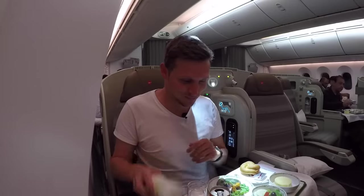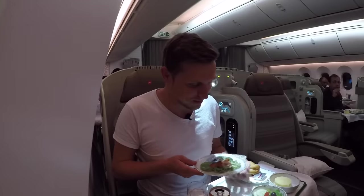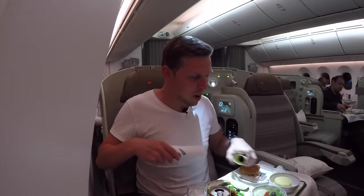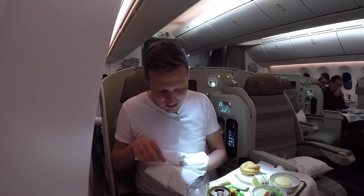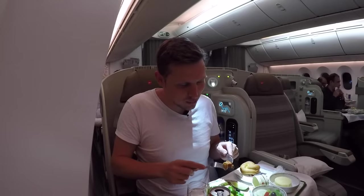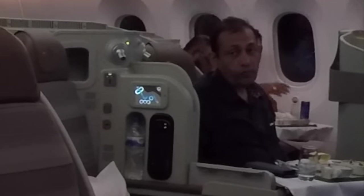About an hour, maybe a little bit more, into the flight I received the starter. As you can see it's still wrapped in foil - I haven't seen that before - and the plate is really cold, you can tell it comes right out of the fridge. It's a prawn, it's very tender. I can tell it was still frozen like half an hour ago.